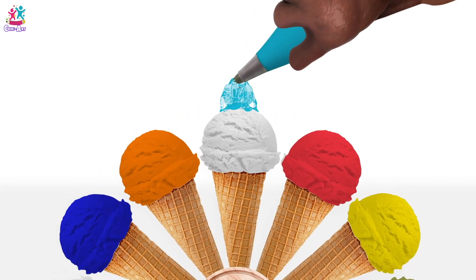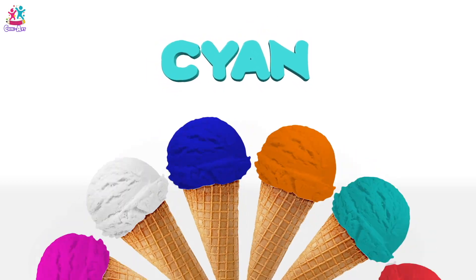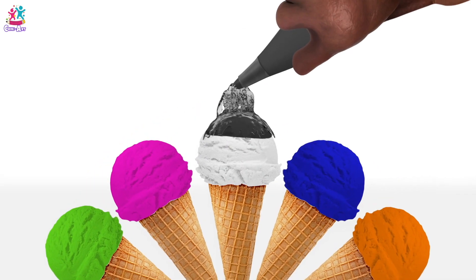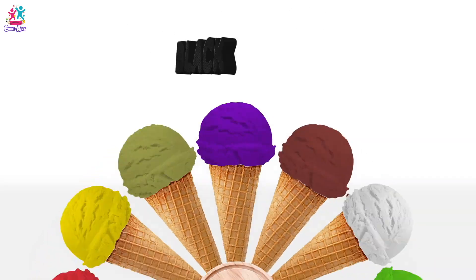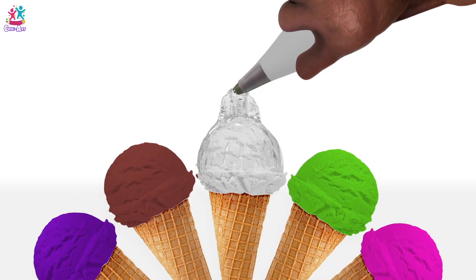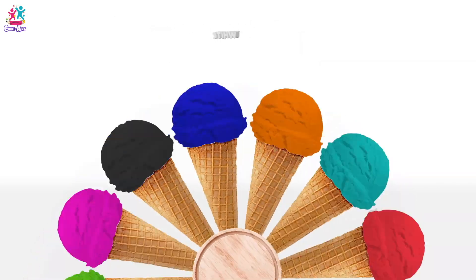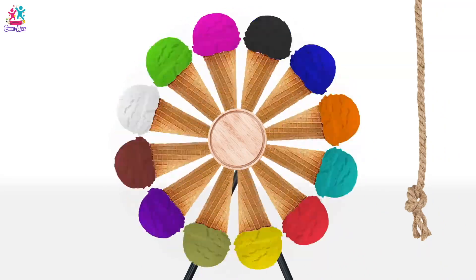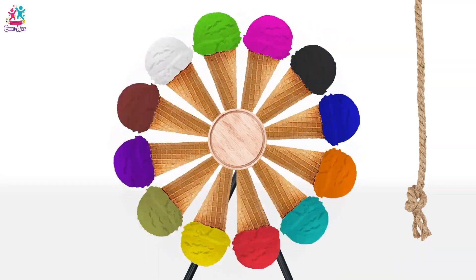And cyan — I wonder what flavour that could be! Black — licorice maybe! Interesting! Spinning! And last but not least, plain white — that could just be vanilla! What is your favourite colour? Which is your favourite flavour? If you have a real ice cream, you could mix them together. I like to have two scoops on mine! I think I'll go for pink and purple!